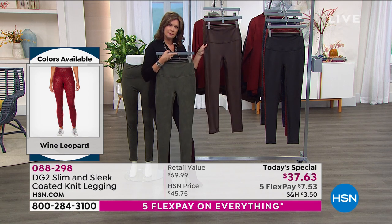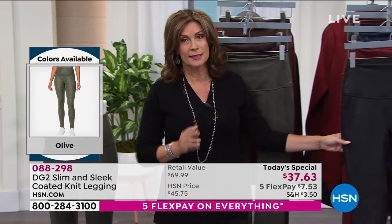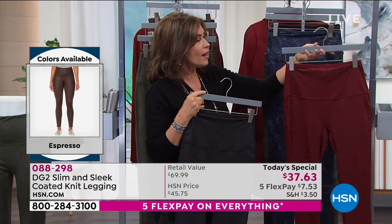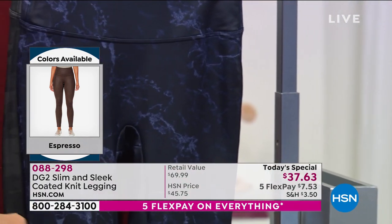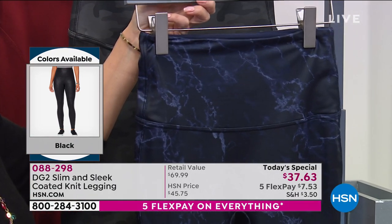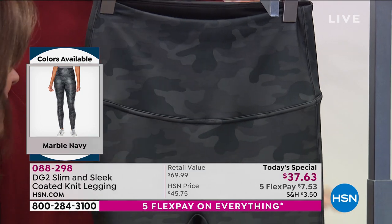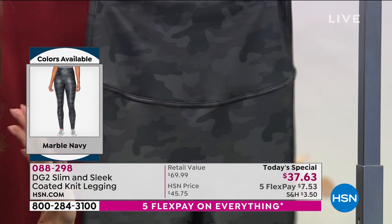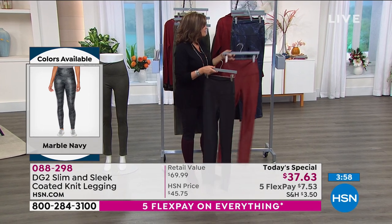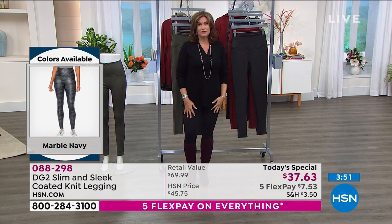This is your espresso — it was our top seller last year when we debuted these. Also available in your black — please get the black, you will not want to miss out. It is the hottest seller so far. Also available in your wine leopard. And then this is going to be your navy marble — if you're looking for something different, almost like wearing a work of art, wearable art, that would be your navy marble. And our other bestseller on the day is the gray camo. The gray is nice and deep and rich. It's beautiful. I wish you could feel this right through your TV screen.